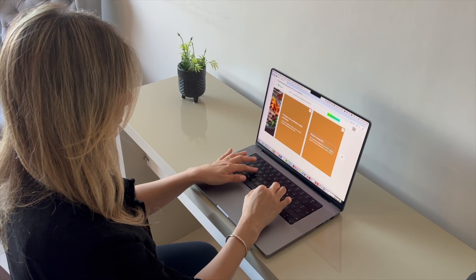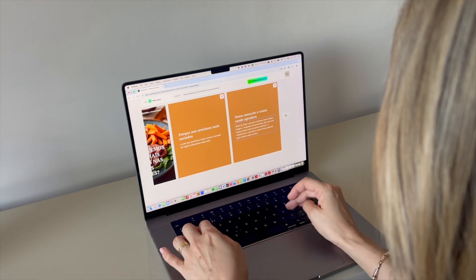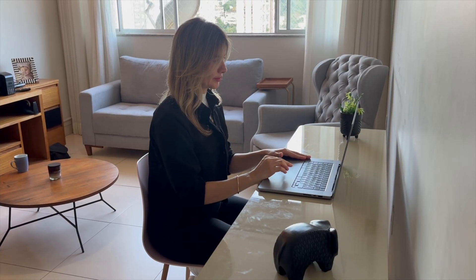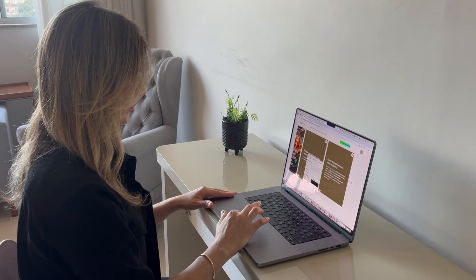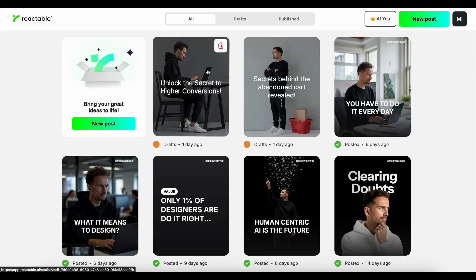We let in some creators to use the platform a little earlier and they love it. It works in any language and for every category. They quickly see that they can make posts themselves fast instead of learning a design tool or paying an agency. This tool transforms their workflow.